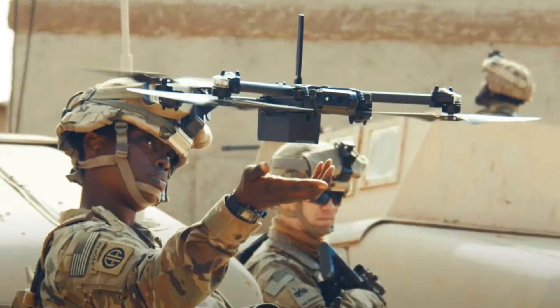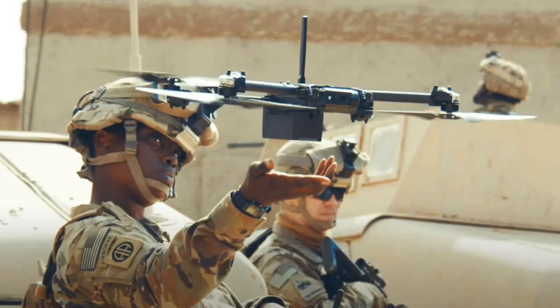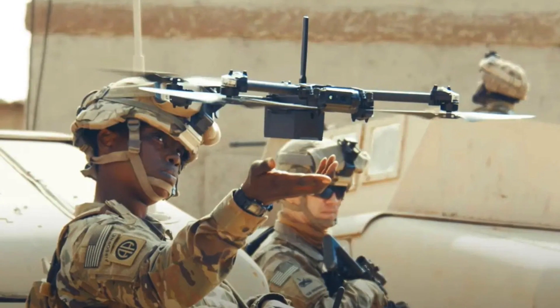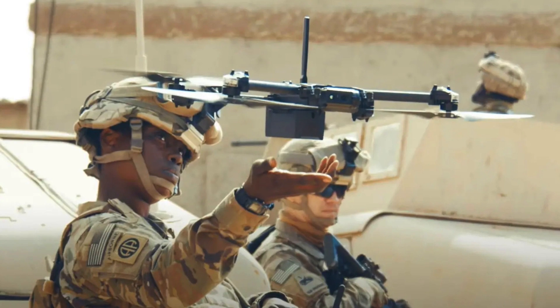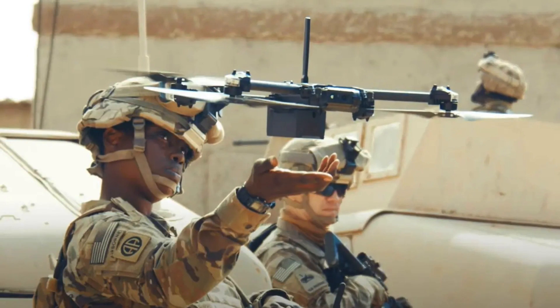For the infantry to have a decisive edge, situational awareness is key, and this is where RQ-28A would be of great use. Since there are currently no well-defined tactics, techniques or procedures for operating the system, it is expected that teams will experiment with the new systems to understand how they could be best utilized. Subscribe for more videos like this, hit the like button if you find the video interesting, and kindly provide your feedback in the comment section.